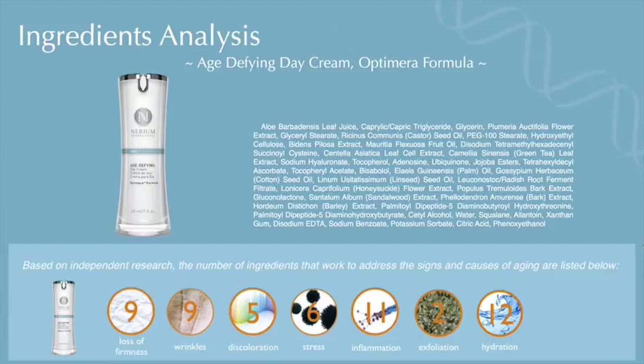When we take a look at the ingredient deck of Optumera Day cream, I've analyzed it and narrowed it down to what it does in terms of the signs of aging. In terms of firmness, Nerium Optumera Day actually has nine ingredients that work on firmness; nine different ingredients that work on wrinkles; five on discoloration; six ingredients work on oxidative stress with an antioxidant approach; 11 work on inflammation, including the SIG-1273; two ingredients work on exfoliation; and 12 work specifically on hydration. The Optumera Day not only addresses all seven signs of aging, but each aspect is addressed by multiple different active ingredients.